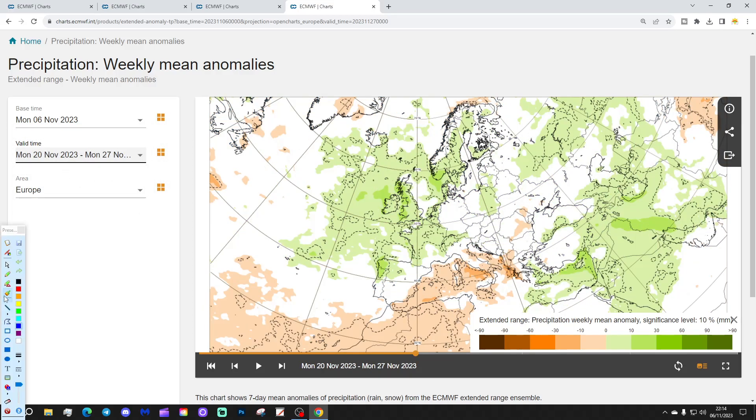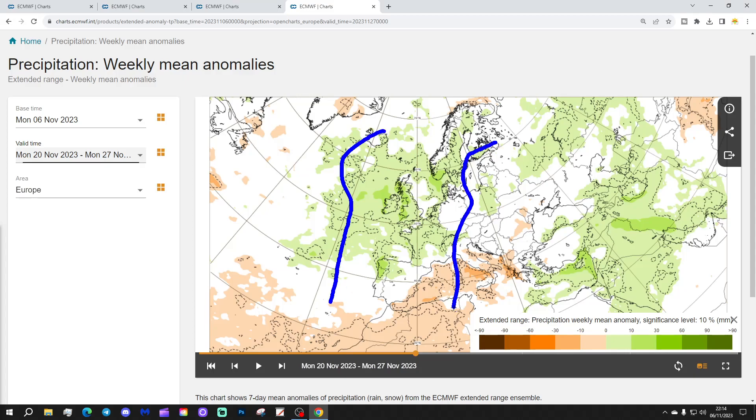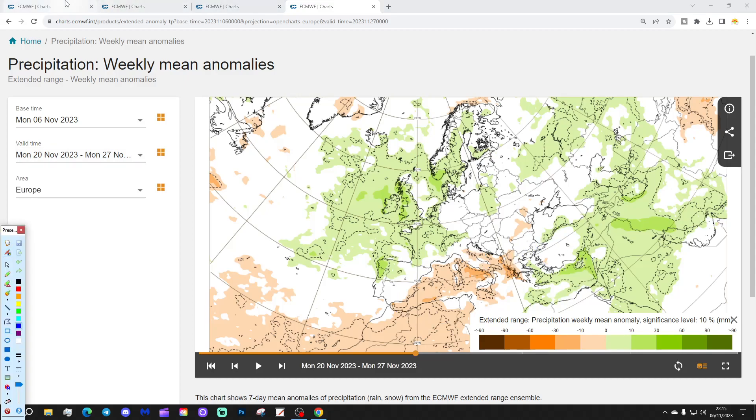Still looks really wet, potentially, through western parts of Europe — again focusing on Ireland, the UK, the low countries, France, Spain, especially northern parts of Spain and Portugal. And then up into Scandinavia, Denmark, into Sweden, possibly affecting parts of Norway and Finland too with above-average precipitation. Southern Europe is drier — that's where the high pressure is, down across southern Europe, particularly through the central Mediterranean. Probably not too bad to go for some late autumn sunshine in the Balearic Islands, Sardinia, or into Italy. But the Greek Islands are still potentially looking a little bit on the unsettled side.